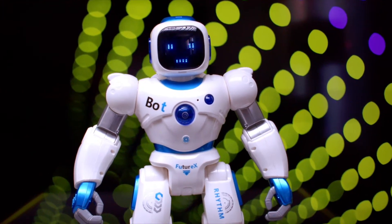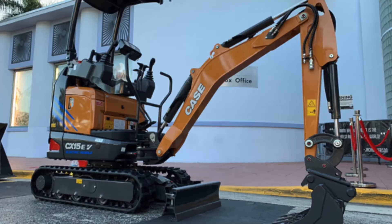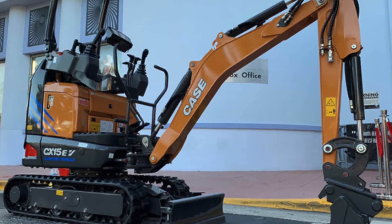Case Construction Equipment has provided a first glimpse of an all-new electric mini-excavator. The new CX-15EV is expected to arrive in the European market in 2023.